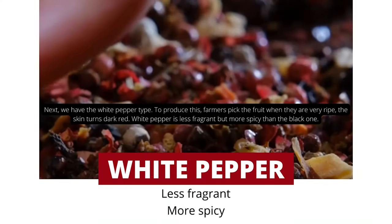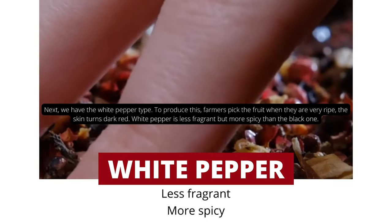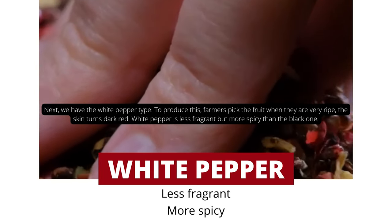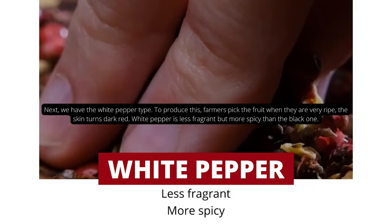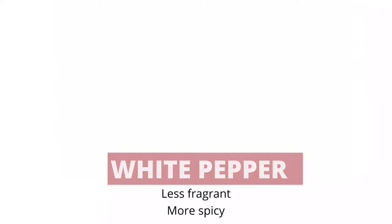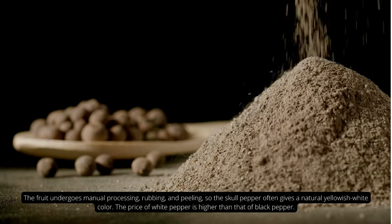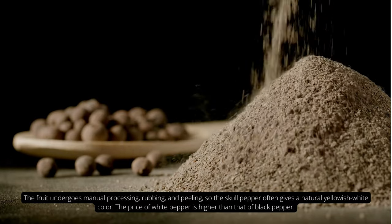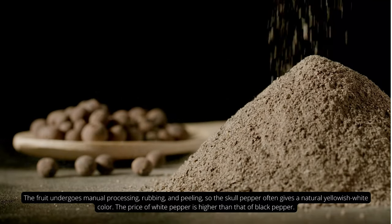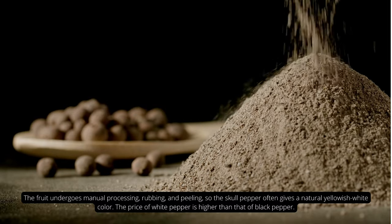Next, we have the white pepper type. To produce this, farmers pick the fruit when they are very ripe and the skin turns dark red. White pepper is less fragrant but more spicy than the black one. The fruit undergoes a process of rubbing and peeling, and white pepper often gives a natural yellow-white color. The price of white pepper is higher than that of black pepper.